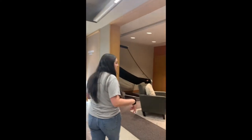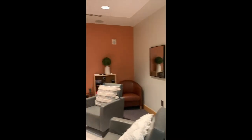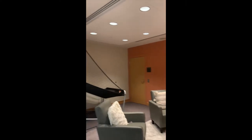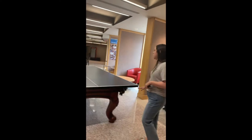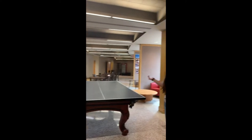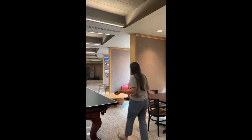Here's our hangout space. There's a Wii and tons of games, and it's just a nice place to chill. We also have a ping pong table and a pool table. Students are welcome to hang out here anytime, study, or just hang out — there's plenty of space.